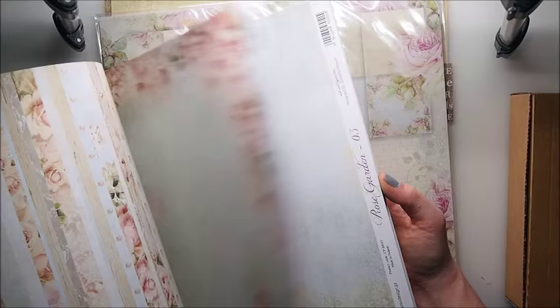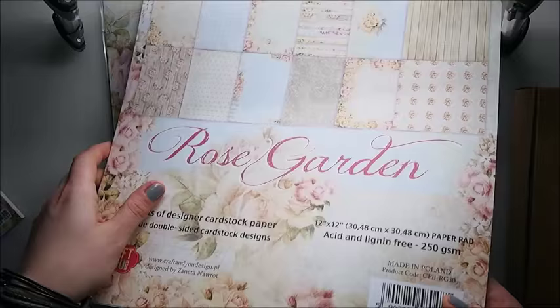We also have My Wedding in the bigger version, and they are all 250gsm thickness of the paper, which is really good.